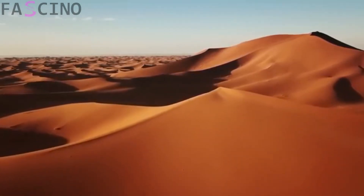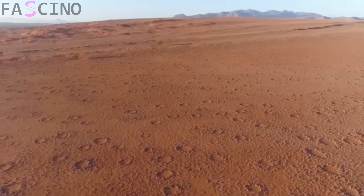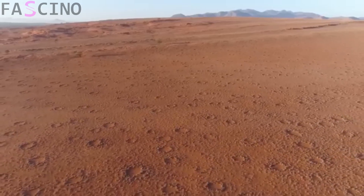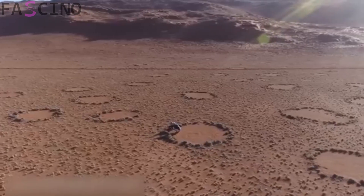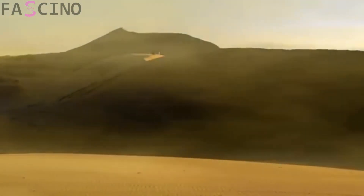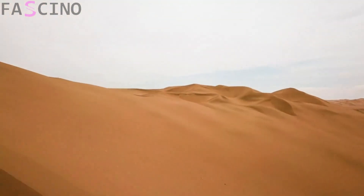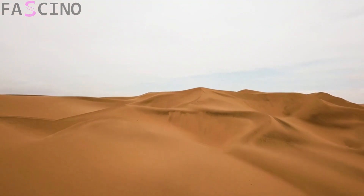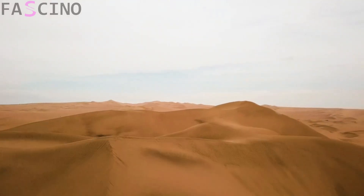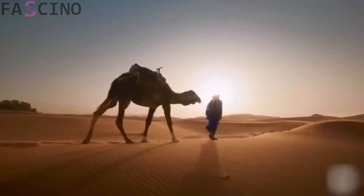The Sahara Desert is one of the largest and most famous deserts in the world. Its history has been shaped by ever-changing climatic conditions and dramatic geological transformations. Millions of years ago, the Sahara looked very different from today's vast sea of sand. The remnants left behind by its ancient inhabitants reveal a history far deeper than we might realize. Today, we're going to share some incredible discoveries made deep within the Sahara Desert.